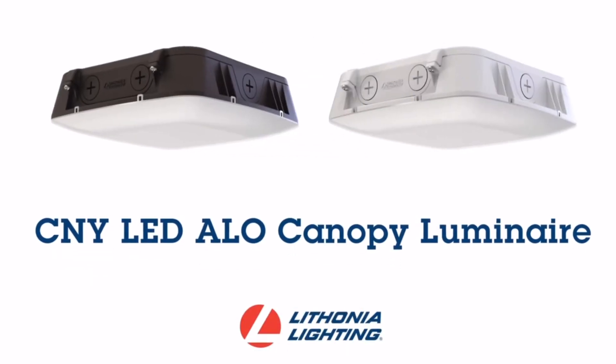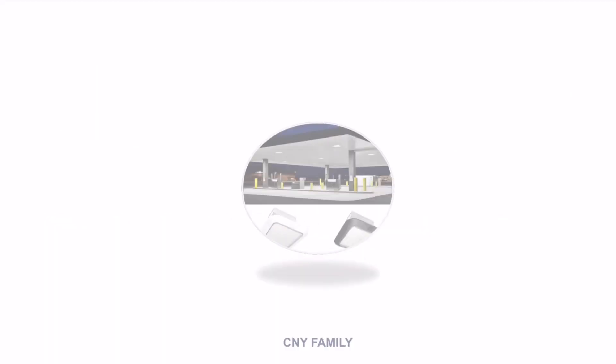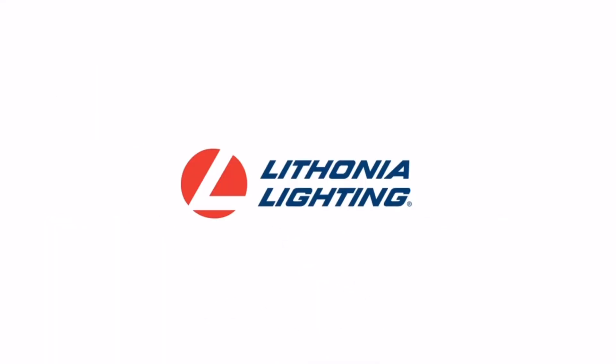Canopy lighting is an area that we've always played in, but not really, right? Until now. Introducing the upgraded CNY LED canopy and some of its new family members by Lithonia Lighting.